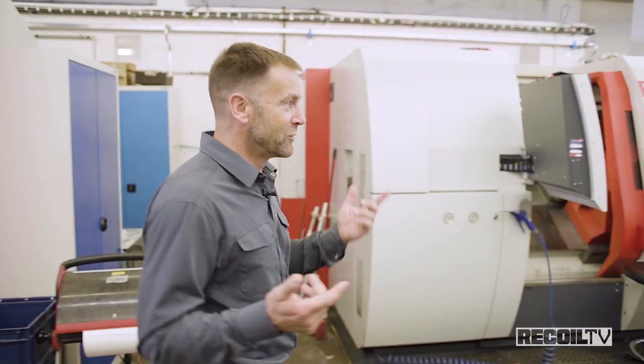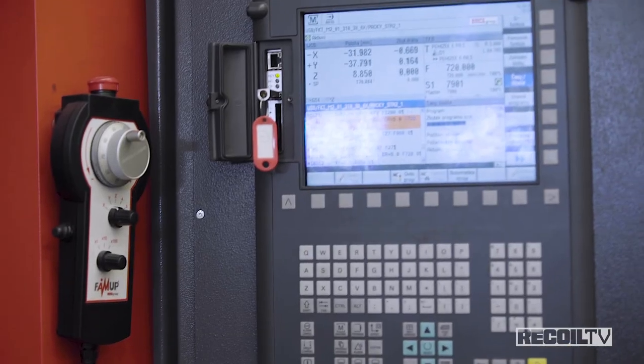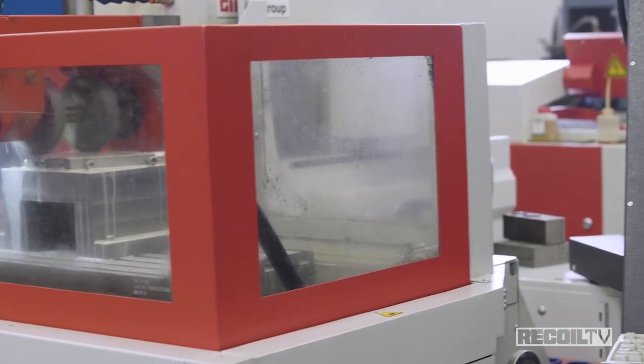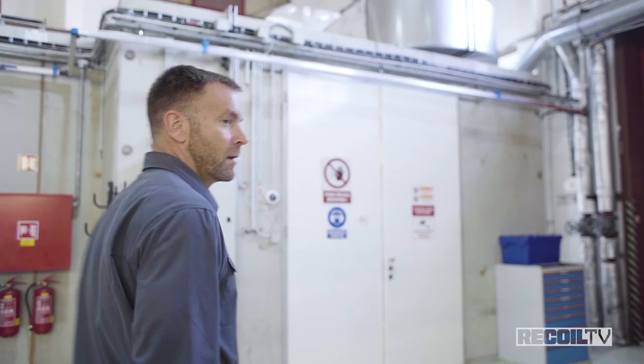I've got a little bit of machining background, and I can tell you just looking at these machines run that their speeds and feeds are way, way slower than you'd see in a typical American factory where everything is optimized for production. These guys take their time and produce really, really high-quality finishes. Well, we've seen the facility — let's go check out the test range.